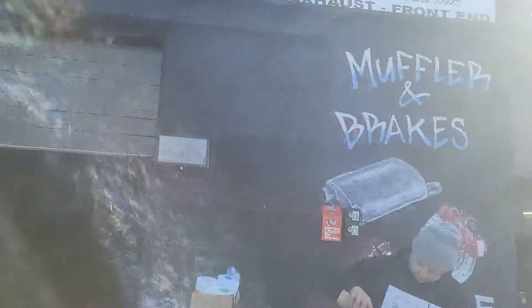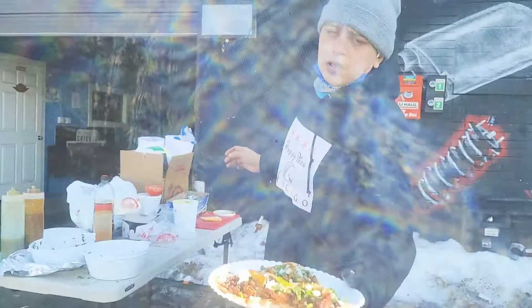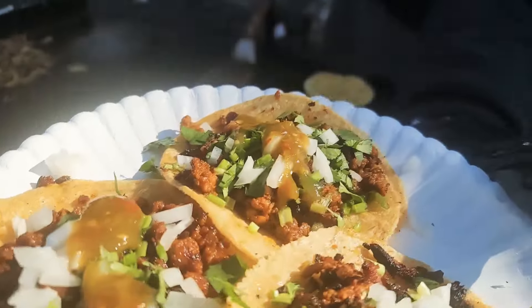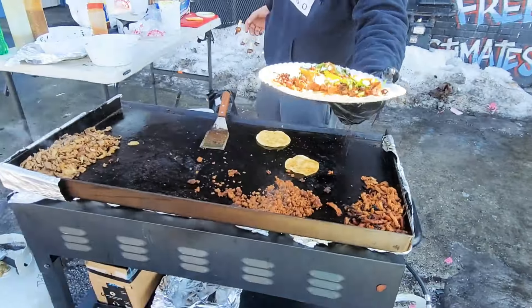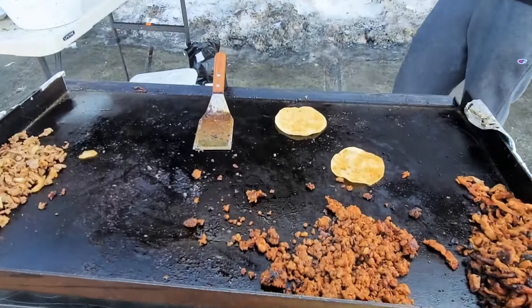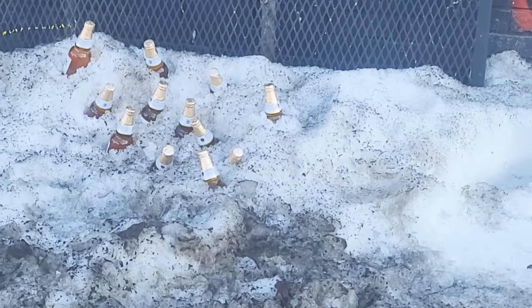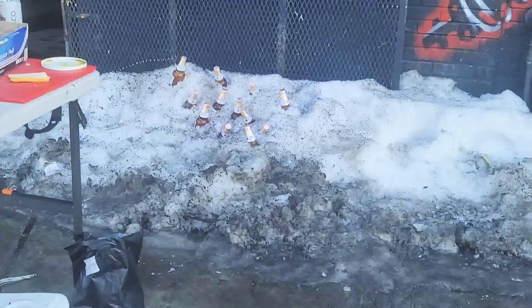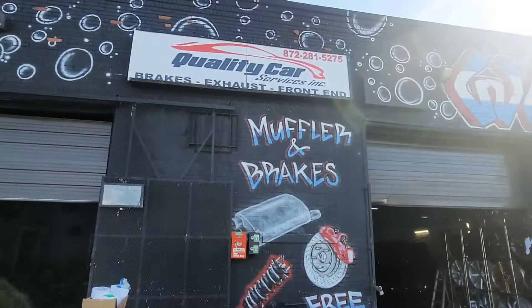We out here at Quality Car Wash, you know how we do it. We got the taco guy — happy tacos, nice looking tacos. You can't beat that without a taco, three for five. People getting a car wash — this is how we do it, Quality Car Wash.